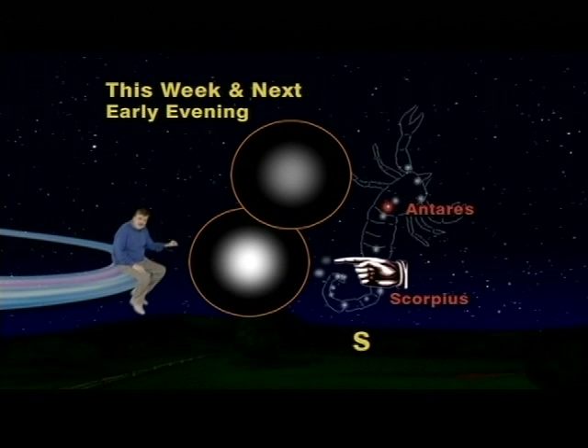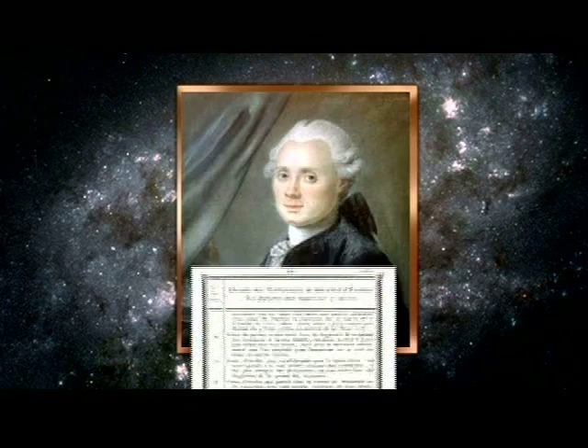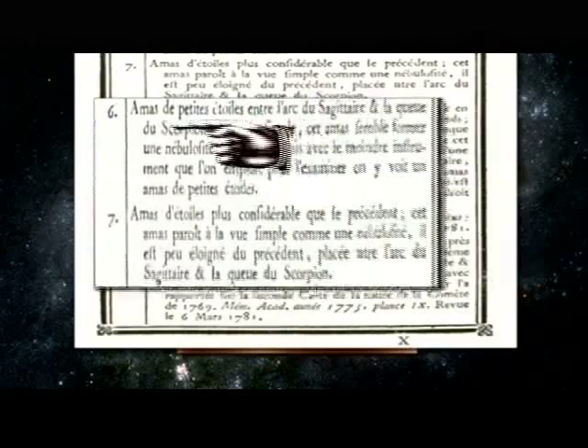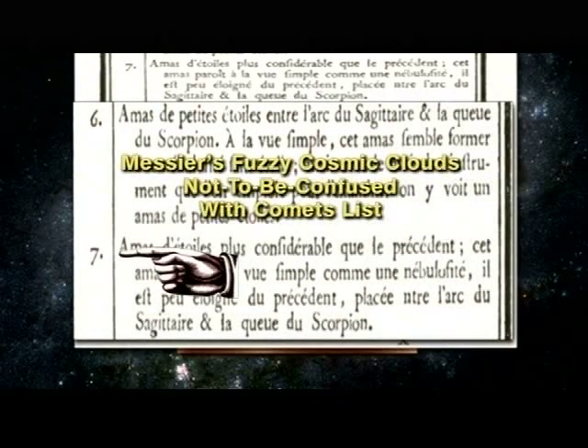They'll always be in the same place and look the same. Although they had been seen for thousands of years, they weren't officially named until the 18th century, when an astronomer named Charles Messier made it part of his life work to make a list of fuzzy cloud-like objects in the heavens, so that he and other astronomers would not get confused when they went comet hunting.